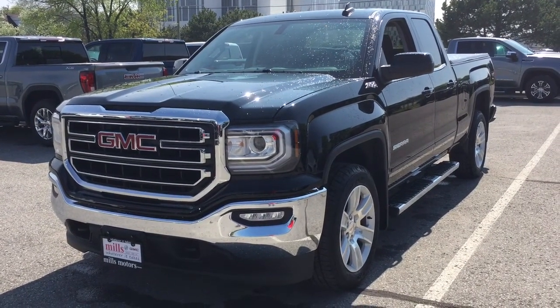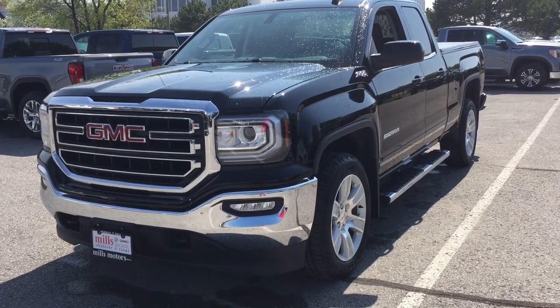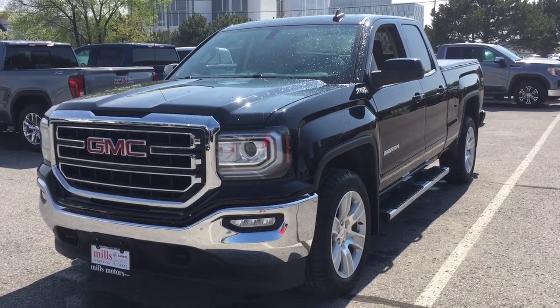It's a great day at Mills Motors, 240 Bond Street East in Oshawa. Let's check out the 2019 GMC Sierra 1500 Limited.